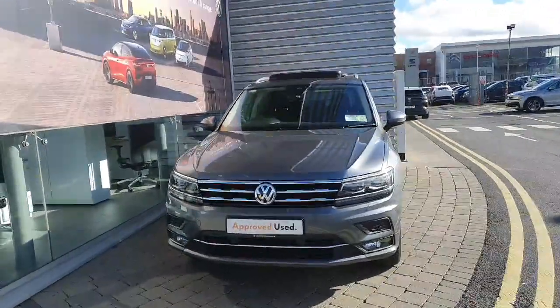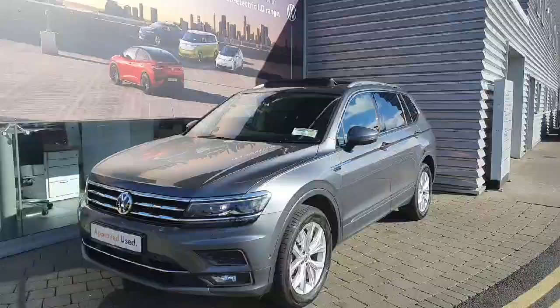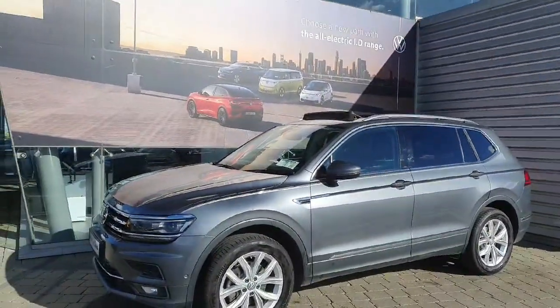Hi everyone and welcome to Joe Duffy Volkswagen Airside. Today we are looking at this 2020 VW Tiguan Allspace finished in metallic grey. This car comes with a 2-litre diesel engine which produces 150 brake horsepower.